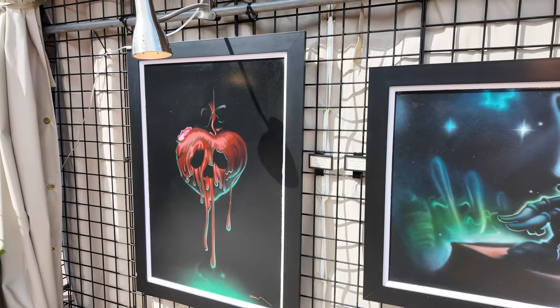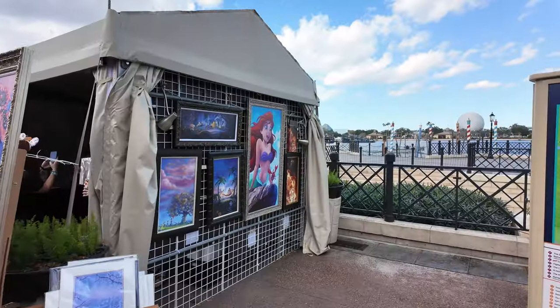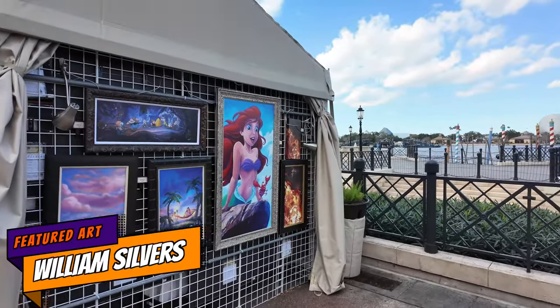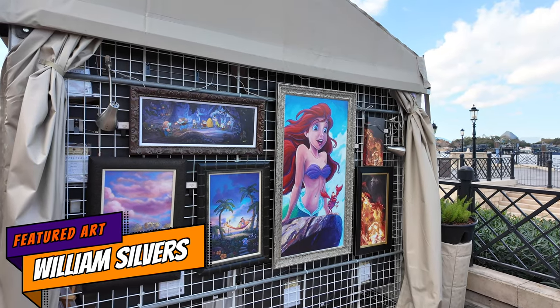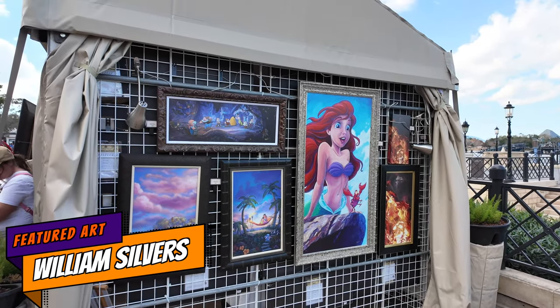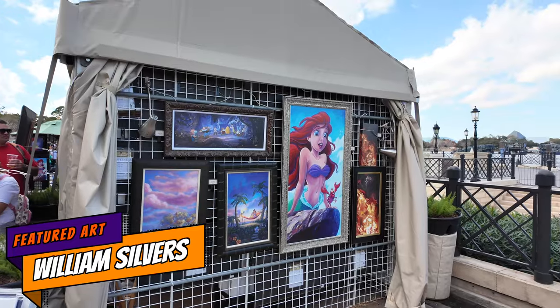I wonder if I can emulate something like that using digital art on the app I use, which is called Procreate — I may try that. I'm talking like I know what I'm talking about, but like I said the only thing I can really say as an art connoisseur — I drink with my pinky up and play classical music — is that there's chocolate milk in my cup. This is William Silvers' booth right outside of Italy and I just love that Ariel piece — that's awesome.